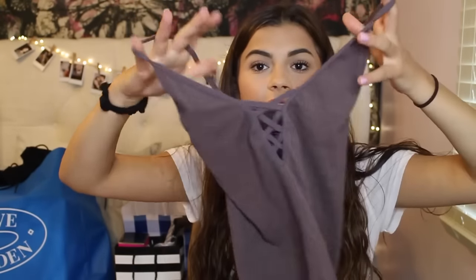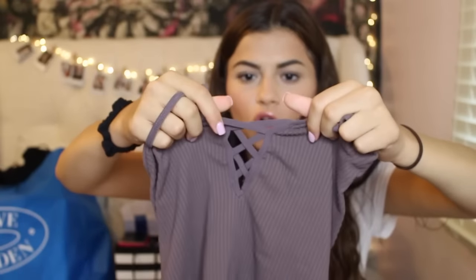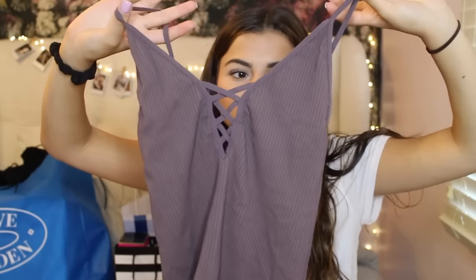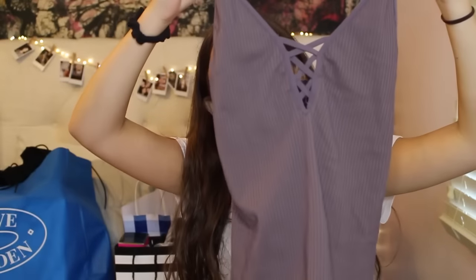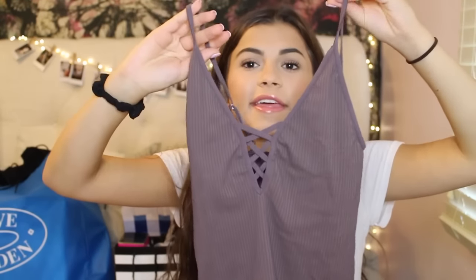I got one thing from Free People — it's just a tank top, it's really cute. It's purple and it has this little cross detail here. It's really simple and you can tuck it into shorts, layer it with things. I feel like it would even be really cute in the fall with a sweater and jeans and little booties. I just think this would look cute with like anything because you can really do anything with it since it's so simple.